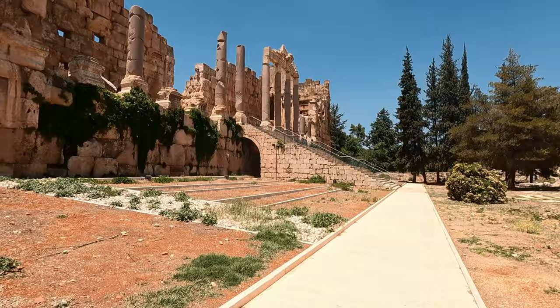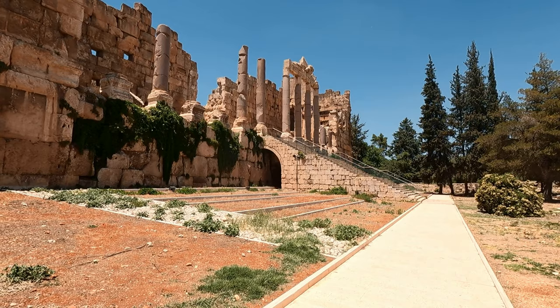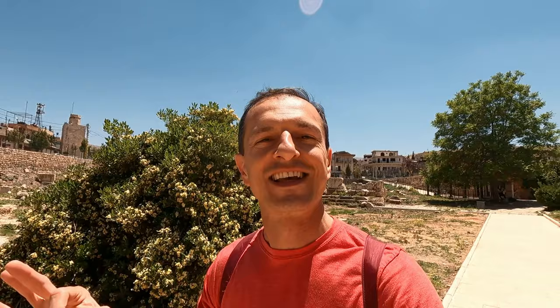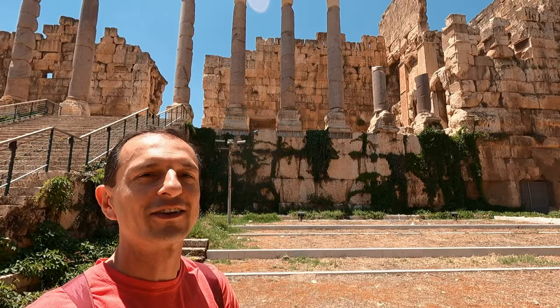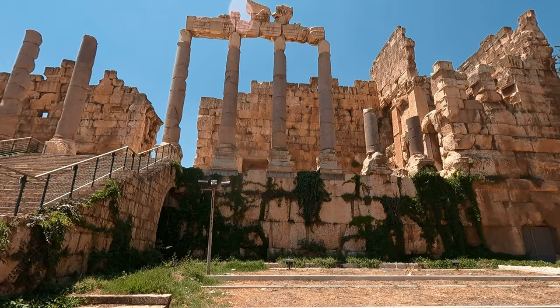We are in for the price of 15,000 Lebanese pounds, which at today's rate is like only 50 cents. I must say the first impressions are something else. The smell from these jasmines is a nice touch. This place is crazy, and I think it gets more impressive than this — I actually know it gets more impressive. Wow, look at this place. So far already worth the admission.